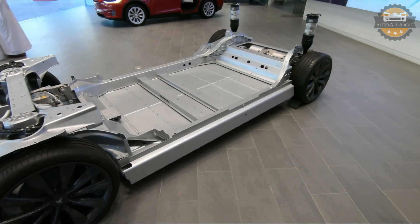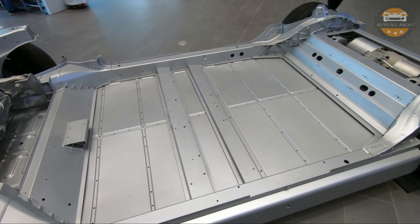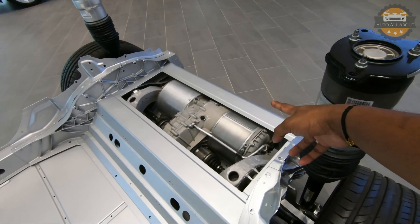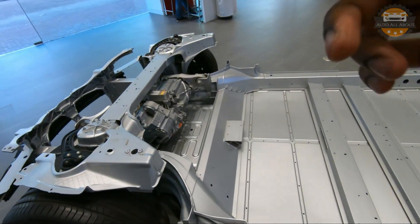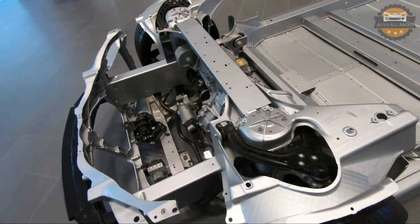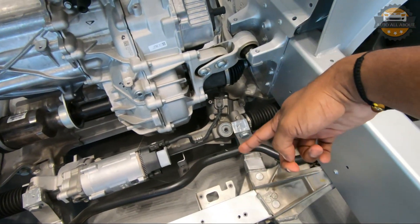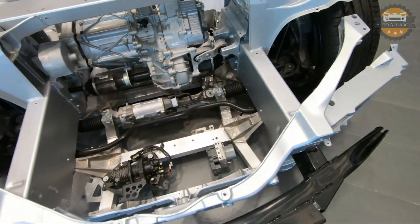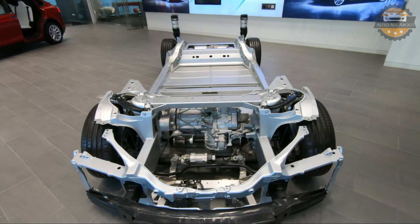Here we can see the chassis of the car. At the bottom are the battery packs; behind are the motors for the rear wheels, and up front there is another motor connected to the front wheels along with the steering mechanism, which connects directly from the steering column to the road. That is the chassis of the Model X.